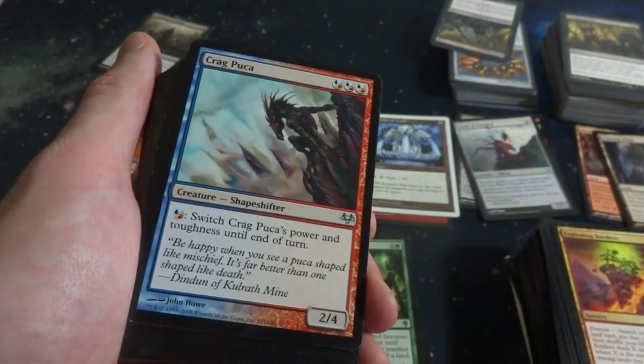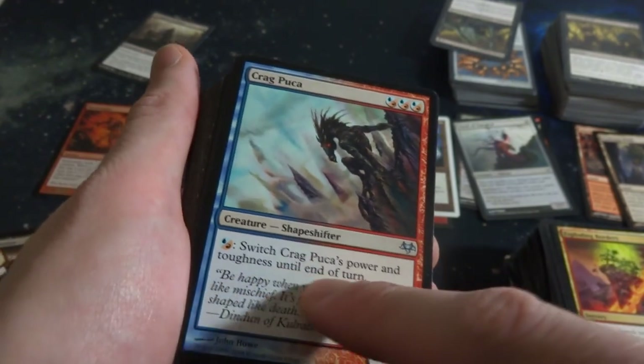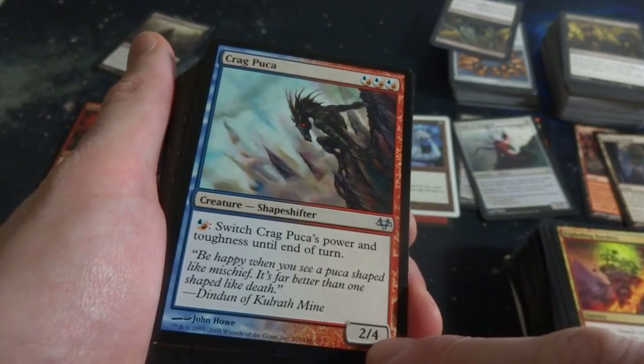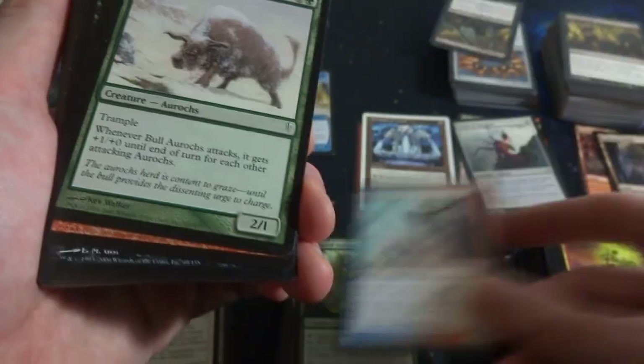Beautiful Mountain from 10th. Got Krakilin - any combination of three blue or three red, and switches power and toughness until end of turn. It's a 2-4 that'll become a 4-2 if you pay that. Very cool, I like these multicolored cards as well. Fun stuff.